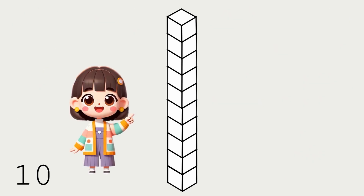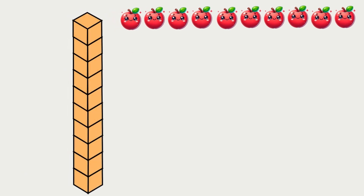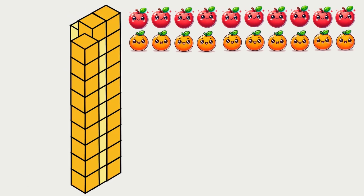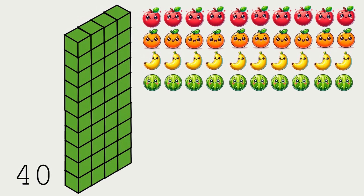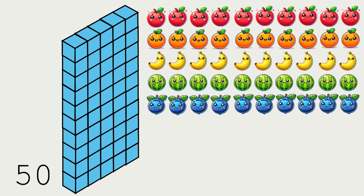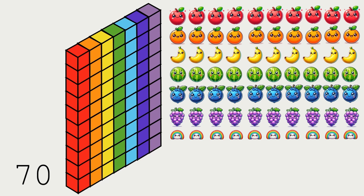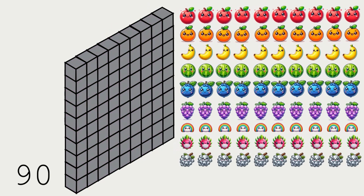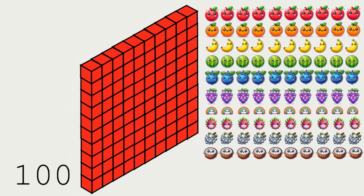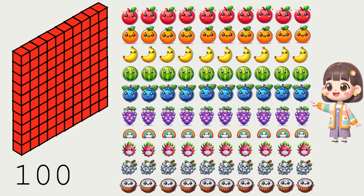But let's try something different. What if we skip and count by 10s? 10, 20, 30, 40, 50, 60, 70, 80, 90, 100. Wow! We got to 100 really fast.